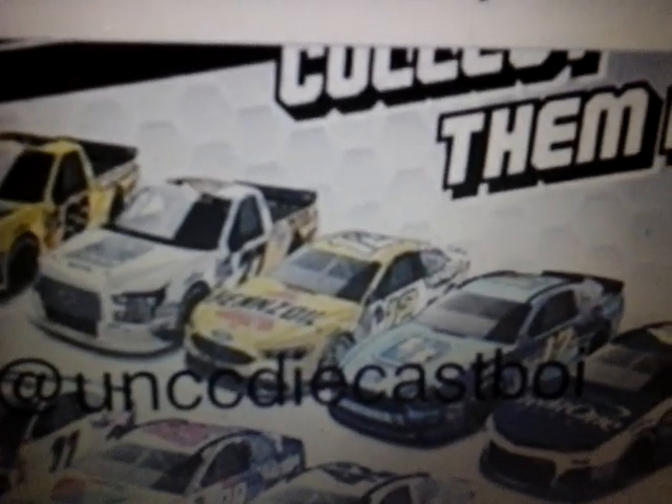I thought it was a 2019 Pennzoil paint scheme, but I looked further and realized that no, this is actually a Roval race version. Really cool that they also put a race version Roval in there. That's going to be a pretty nice looking diecast.